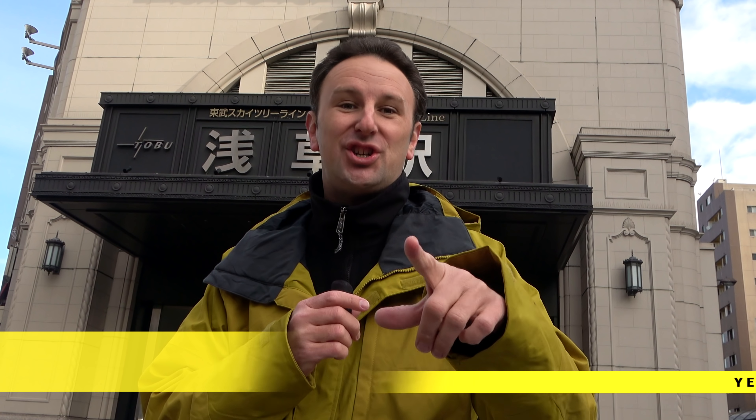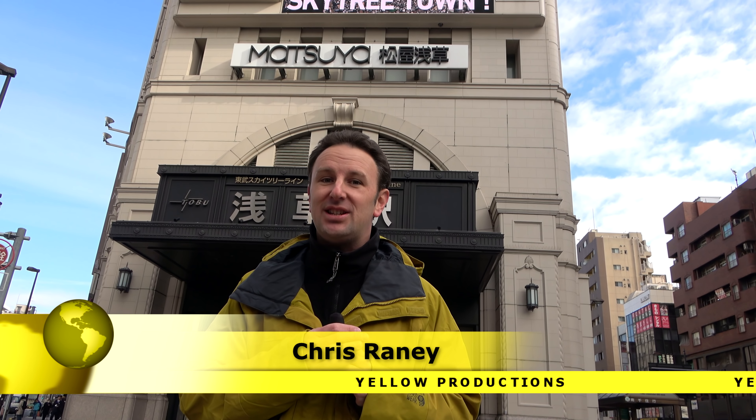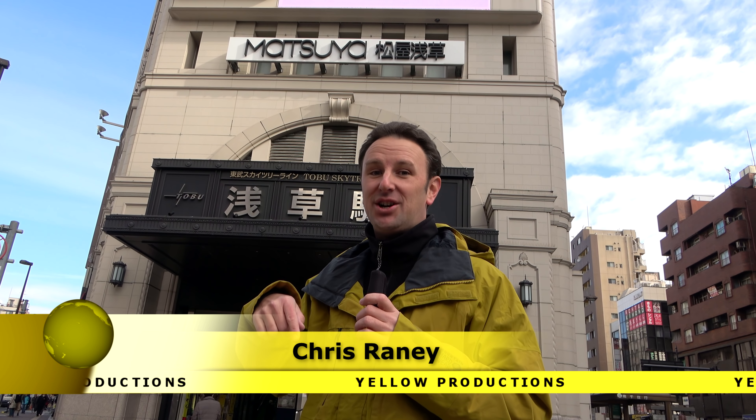Hey, fellow explorers. We're gonna be going to Fukushima, Japan for five days. This is a quick travel vlog just to show you the highlights, and we're starting this trip here in Asakusa in Tokyo.